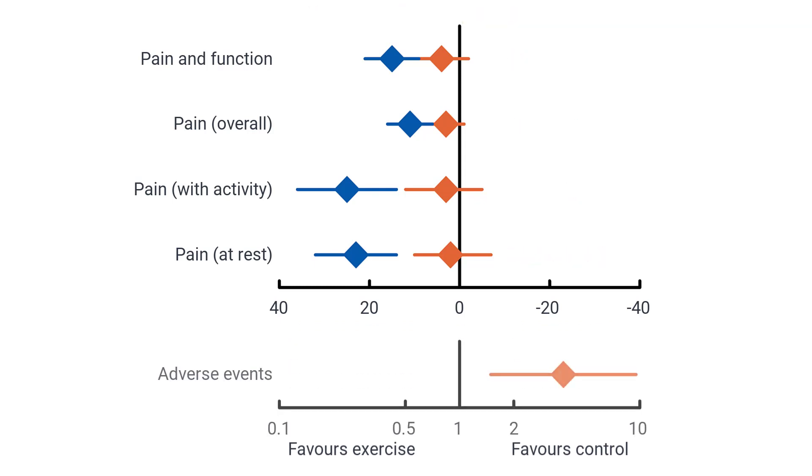The effect on adverse events is unclear for resisted and progressive exercise, as no trials reported whether any adverse events occurred. Adverse events — specifically a short-term increase in pain — may be higher with non-resisted or non-progressive exercise compared with placebo, with a risk ratio of 3.77 and a 95% confidence interval of 1.49 to 9.54.